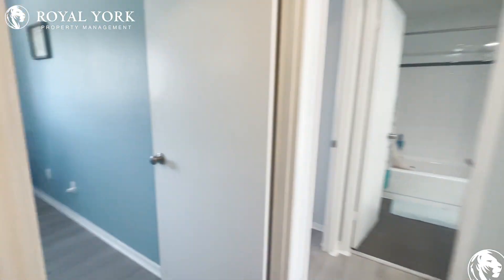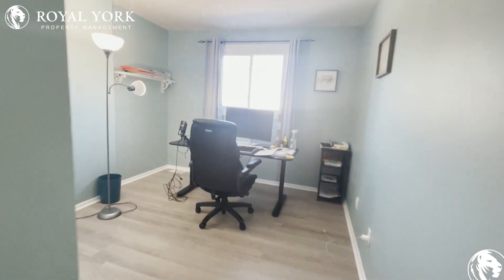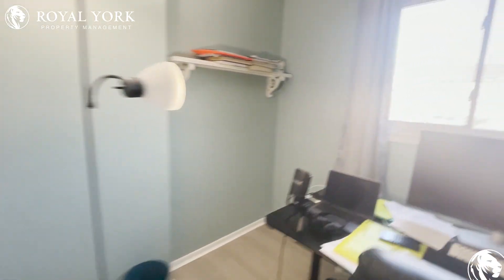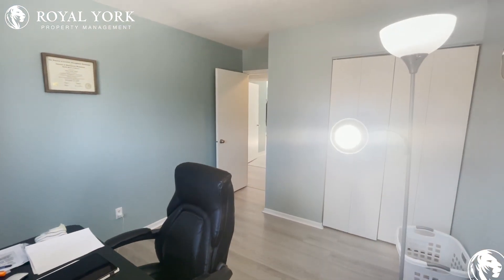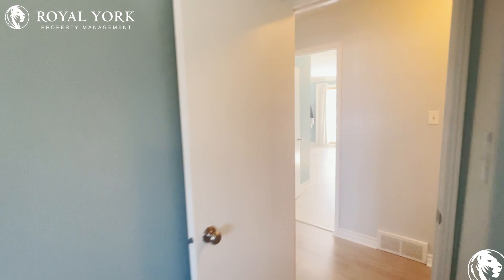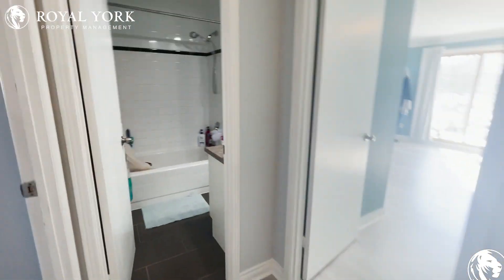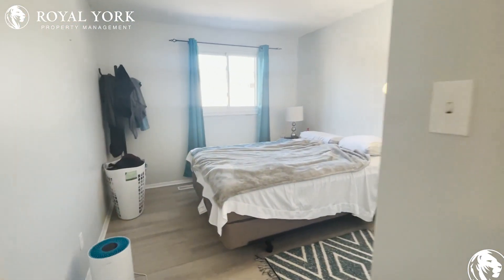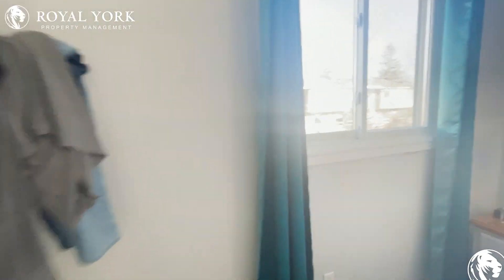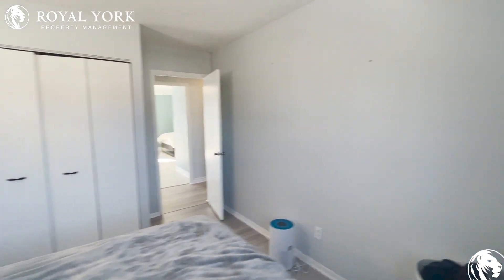Moving upstairs to the bedrooms — off to the left is going to be the first bedroom. This room can fit a king-sized or queen-sized bed; it currently has a queen-sized. Absolutely stunning room, very spacious as you can tell.